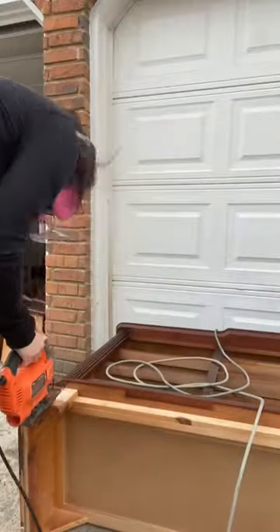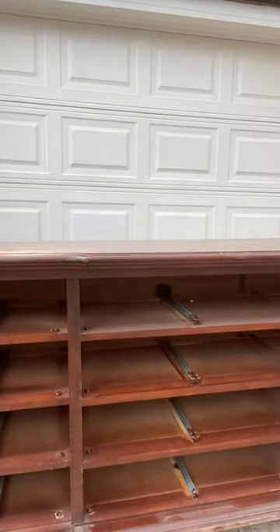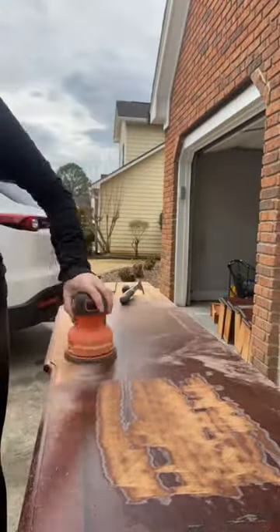Last night my husband picked this up at about 7 and I was able to measure and order new hardware — one day shipping, you know the rules. So this morning while my son was at school, from about 9:30 to 11, I was able to remove the stain off the top, scuff sand, and clean some of it.